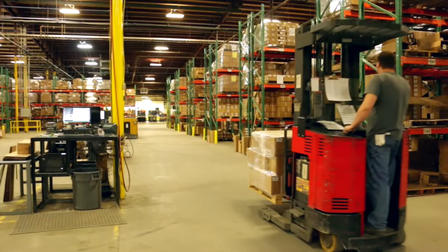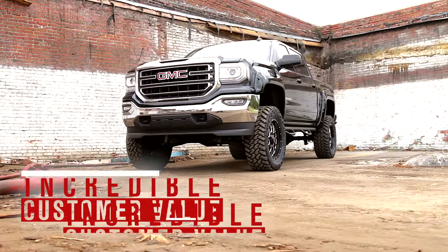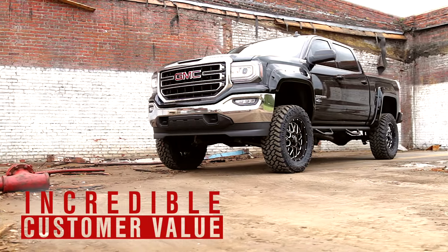With industry-leading prices on our wide range of products, Rough Country provides more revenue for your business while keeping a price point that offers incredible customer value.